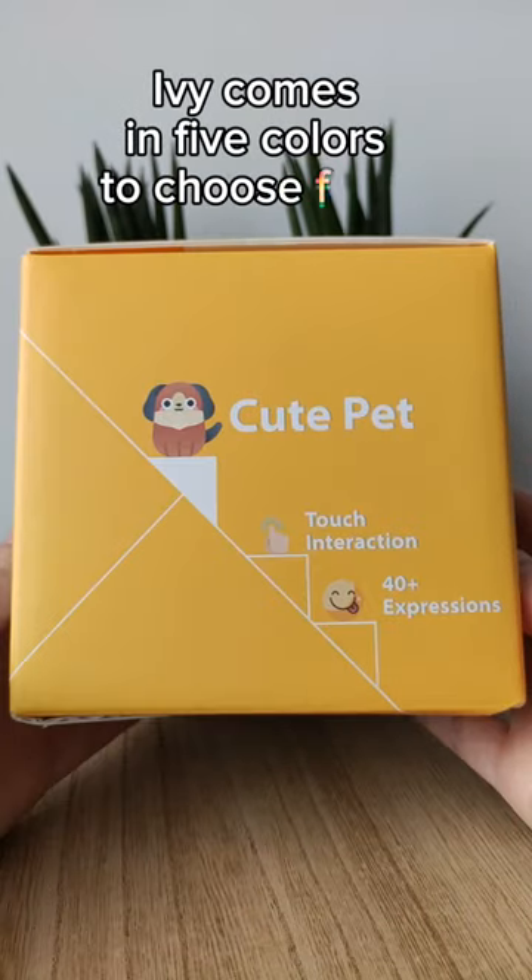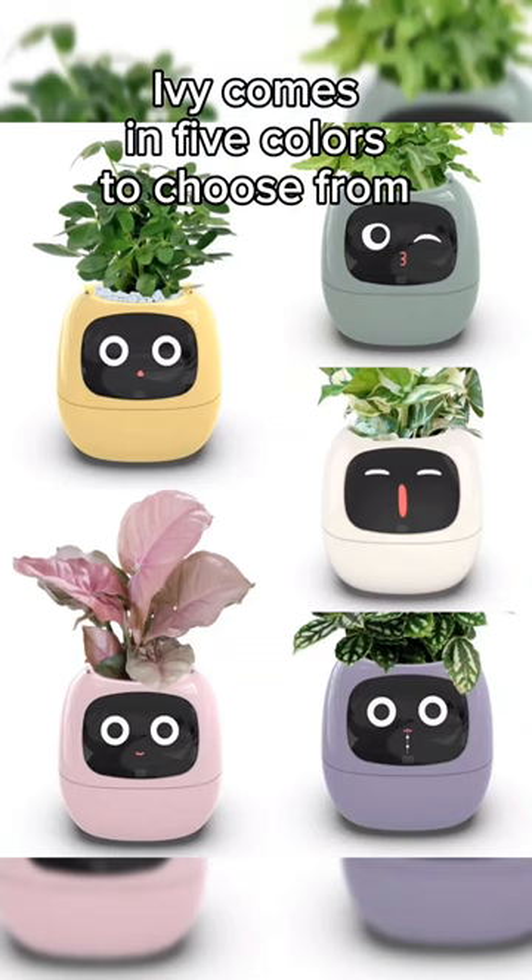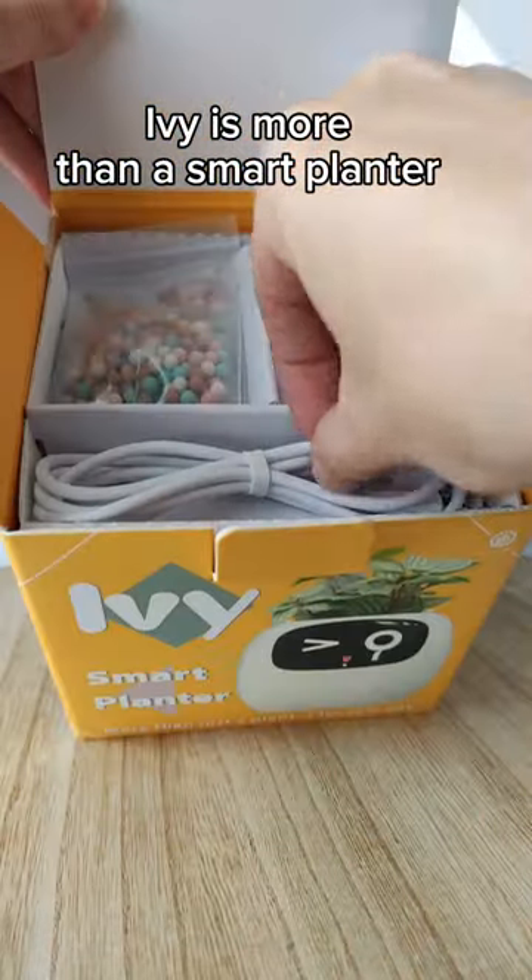Ivy will come home. Ivy comes in five colors to choose from. Ivy is more than just a smart planter.